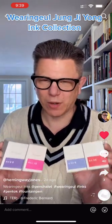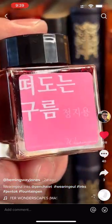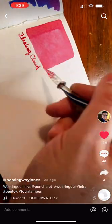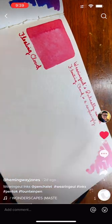Let's explore these amazing Waringal inks that Pen Chalet sent. This is the aptly named Floating Cloud. Floating Cloud is a usable pastel pink that looks quite dark on the page and would give some nice color to your journal.